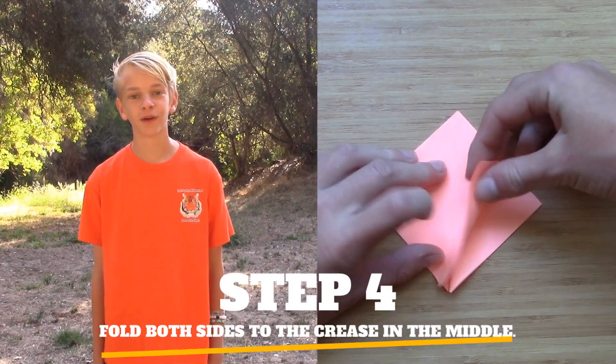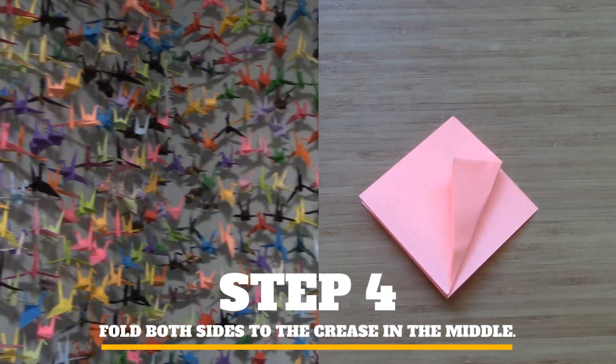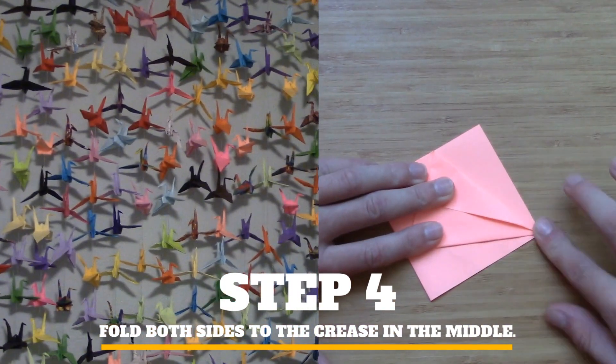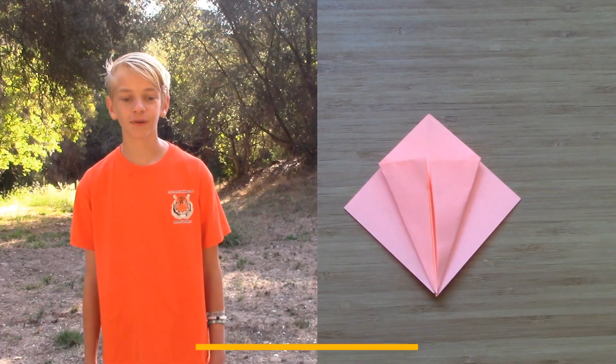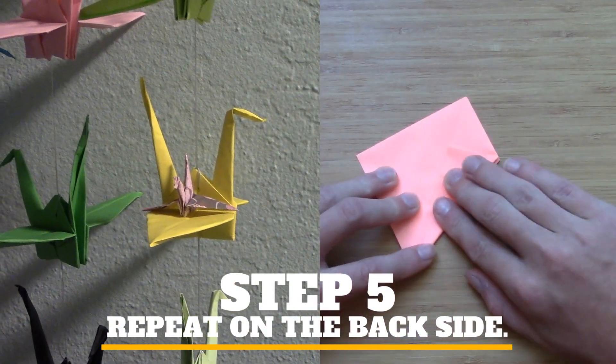I also enjoy creating origami cranes because it's a great way to decorate my room. Right now, the wall next to my bed is covered with origami cranes. Folding origami cranes is so much fun, and it's something that keeps me busy, and it's time consuming.